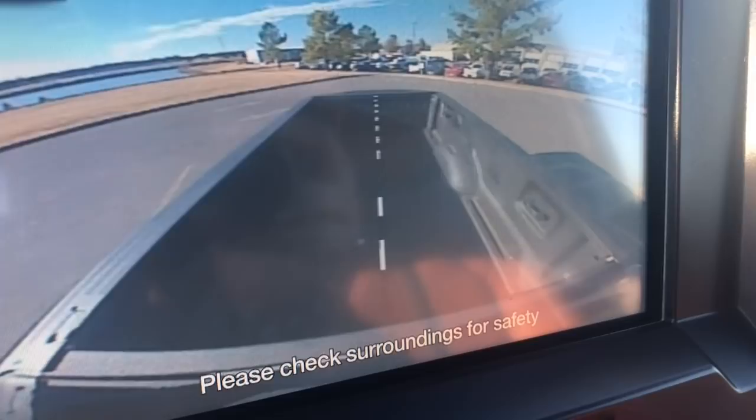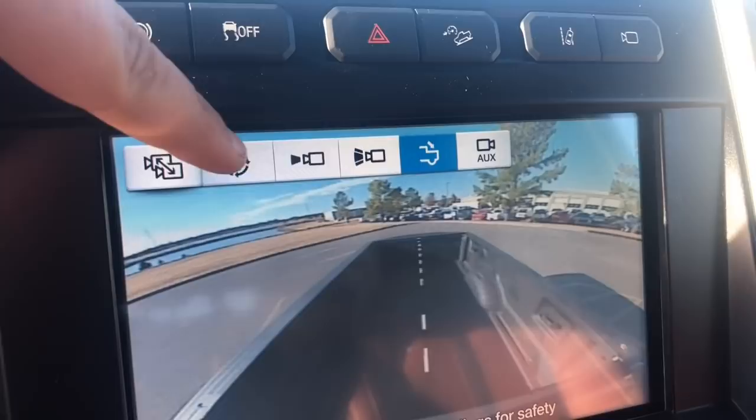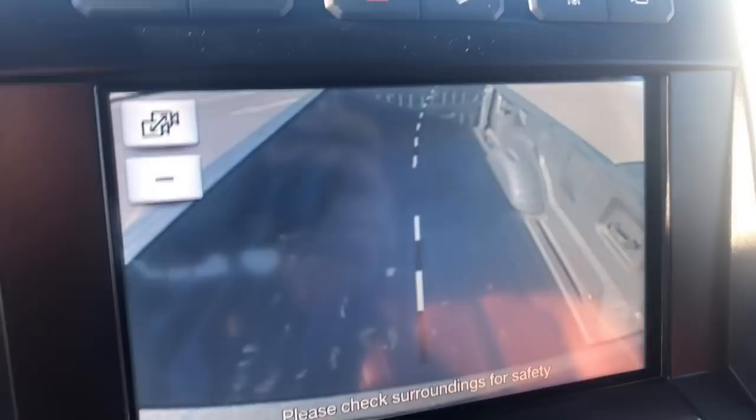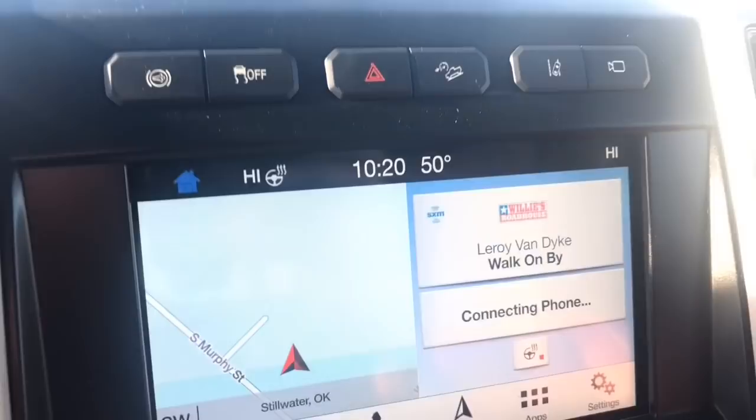And then you have an auxiliary here as well. Same thing if you put it in reverse. One nice feature here, especially if you're towing, you can actually zoom in and turn the wheel and it turns as well — makes life so much easier. You can see here cup holders, and this can slide over so you can have four.